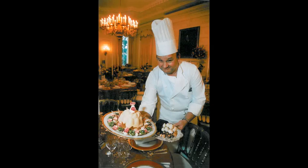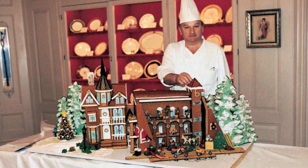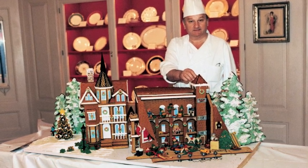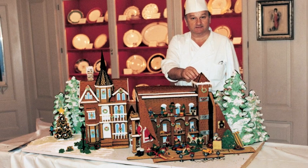Although I like to think my claim to fame is that in 25 years as a White House pastry chef, I never served the same dessert twice, I realize I am better known for the elaborate gingerbread houses I crafted for the Christmas holidays.